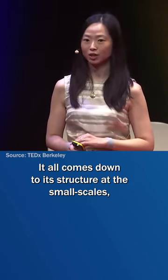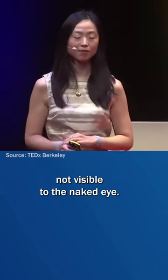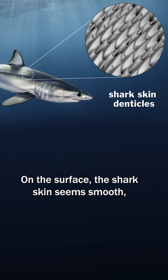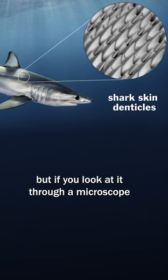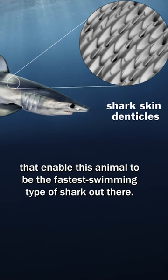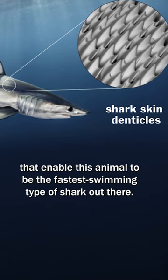It all comes down to its structure at the small scales, not visible to the naked eye. On the surface, the shark skin seems smooth. But if you look at it through a microscope, you'll see these rough, denticle-shaped structures that enable this animal to be the fastest swimming type of shark out there.